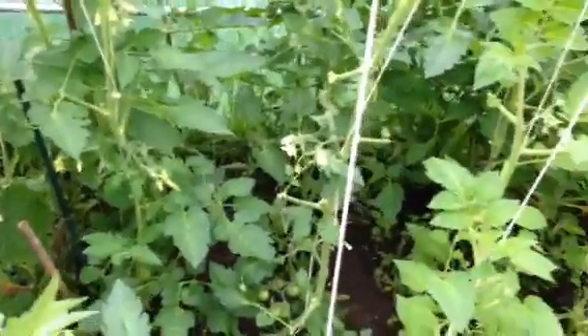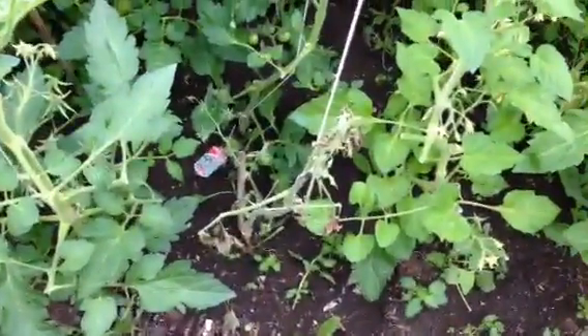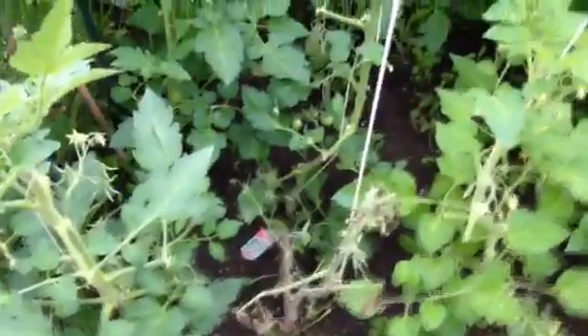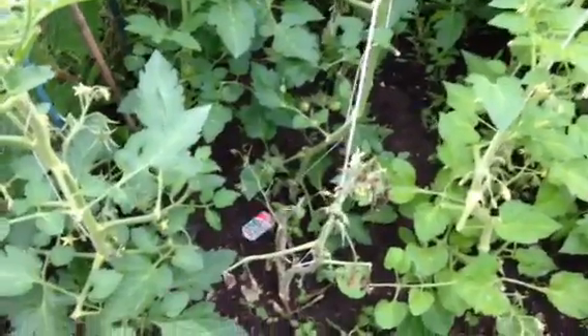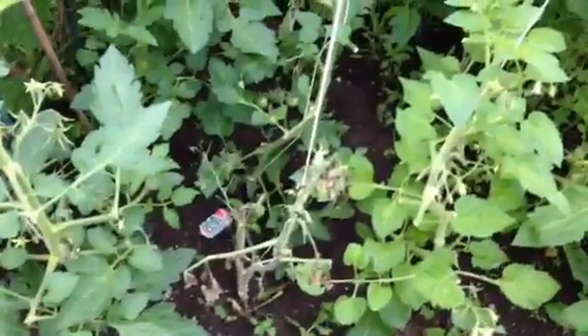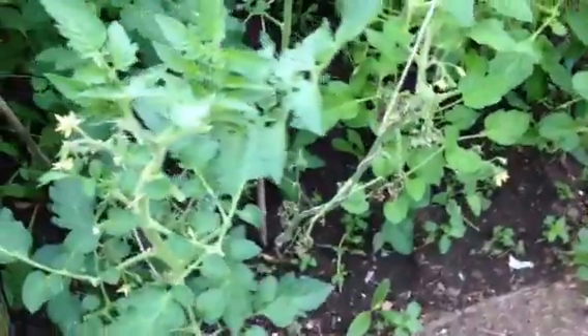We've got a tomato tree plant that's not looking its best - don't know why. We haven't treated it any differently than everything else in here. It's still growing and the tomatoes are still getting bigger each day. There's a nice spider there. The black and purple cherries and the Roma are doing great - starting to get some nice fruit on the Roma now, and the beefsteak down this end too.